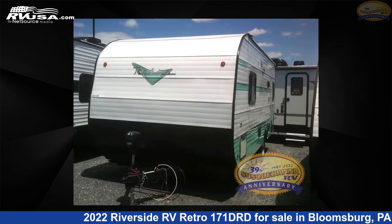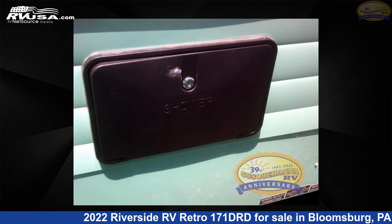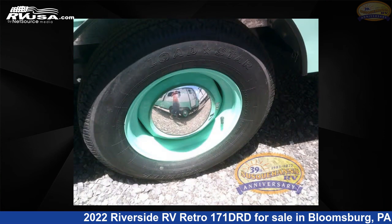This new Riverside RV is 21 feet 0 inches in length and features a birch interior, sleeps 3, and 39 gallons fresh water capacity. The floor plan layout of this travel trailer features a front bedroom.